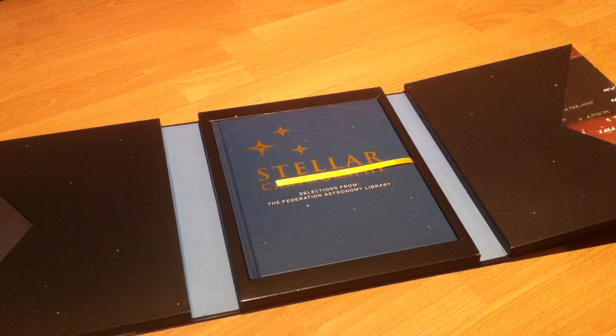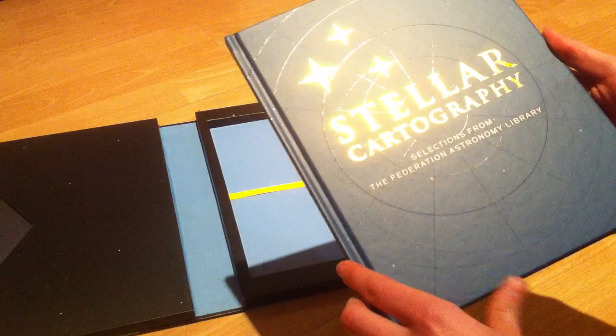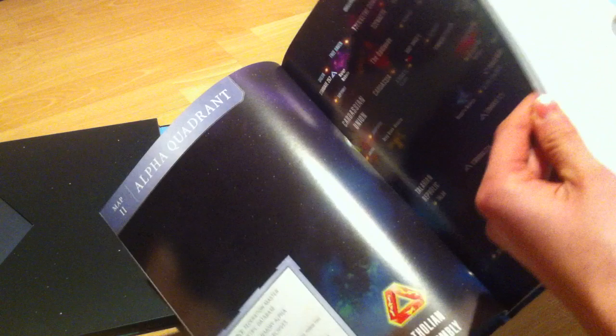So this is the actual book, and that's also very nice quality — hardbound, full of maps and the writings about the maps and about the various alien cultures by Larry.